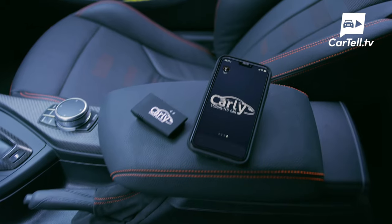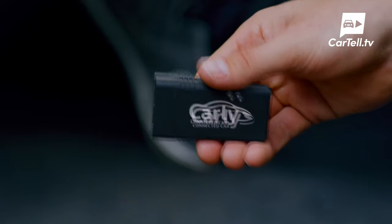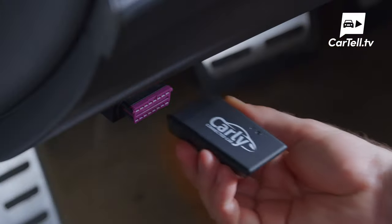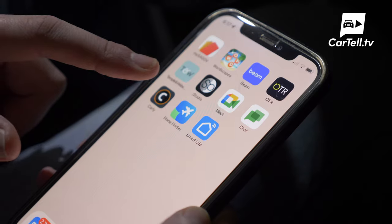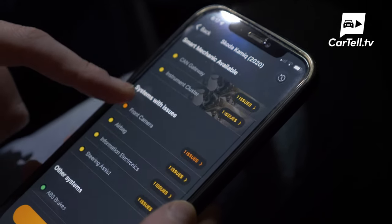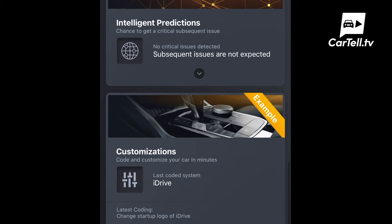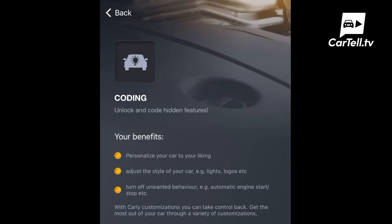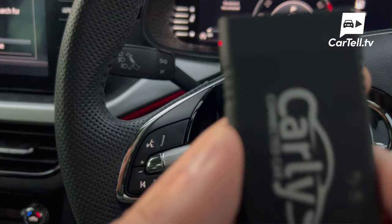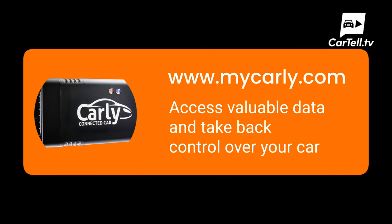So much to unpack, but before I do, a quick message from our video sponsor Carly. Carly is a diagnostic and coding tool for your car. You simply download the Carly app on your phone and plug a small device into your car's OBD port. Once connected, click health on the app to run diagnostics — giving you insights into your car's health and options to perform coding and maintenance functions from your phone. Whether you want to diagnose an issue, code more features, or just monitor how your car is running day to day, Carly is an easy and affordable solution. Visit www.mycarly.com or check the link in our description.